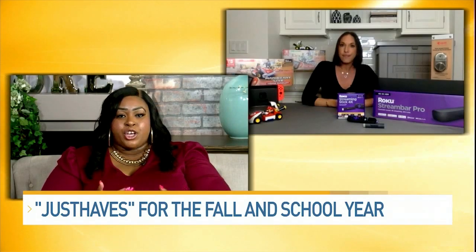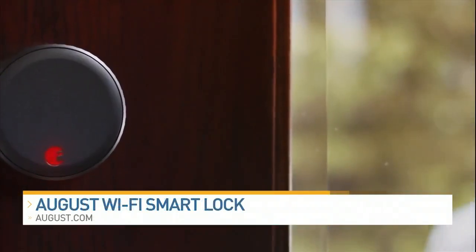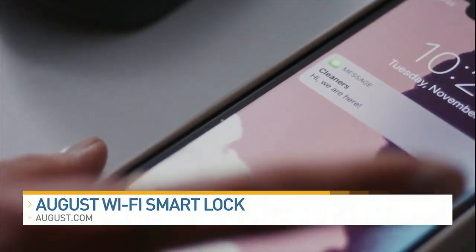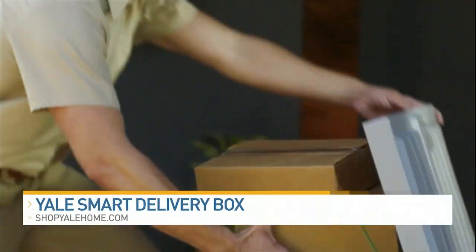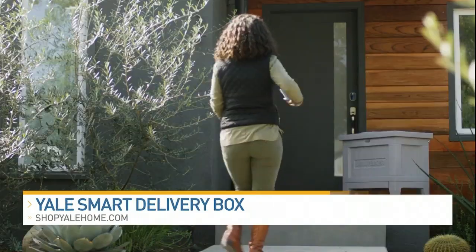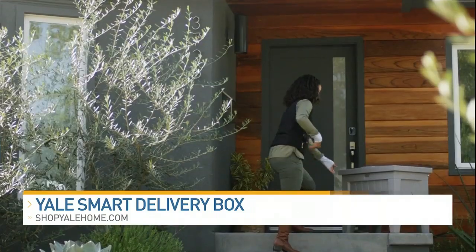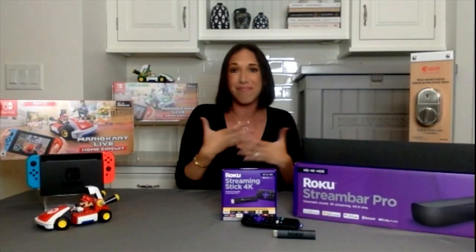What about when it comes to updating our home security? I think that's really all about having the right smart devices. Starting here with the August Wi-Fi Smart Lock — this lets you lock, unlock, and monitor your front door from your phone, so you don't need any physical keys. And then this is the Yale Smart Delivery Box, which keeps your packages protected in a secure, app-controlled box.